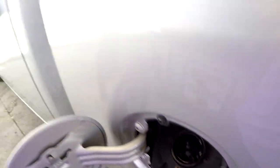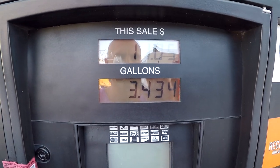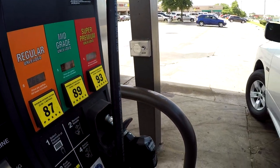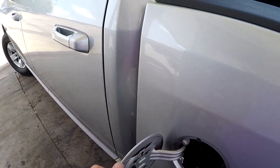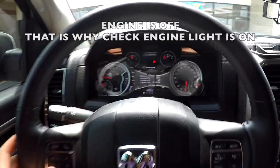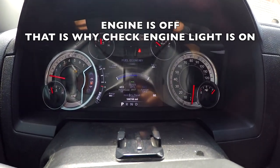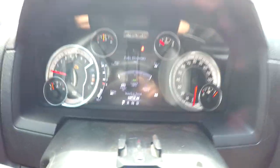Filled it up as full as you could possibly get it — 11 dollars and 3.43 gallons. They only had 93 octane here, so I put 93 in. Shouldn't make too much of a difference on gas mileage. We're fully fueled, going to reset the trip meter. Everything's reset. Let's go ahead and try it.